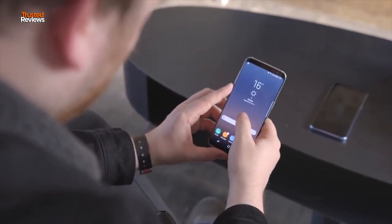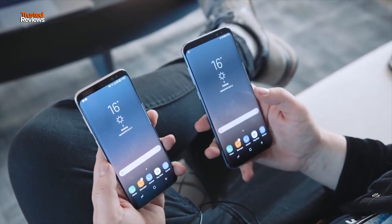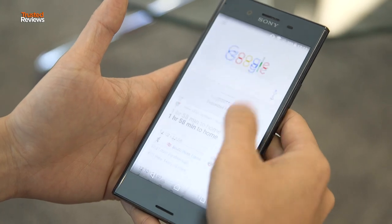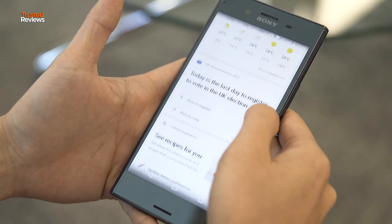In a year that's already seen some stellar entries, Sony needed something special to stand out from a competitive crowd. So for its 2017 flagship, Sony's banking on slow and steady winning the race.